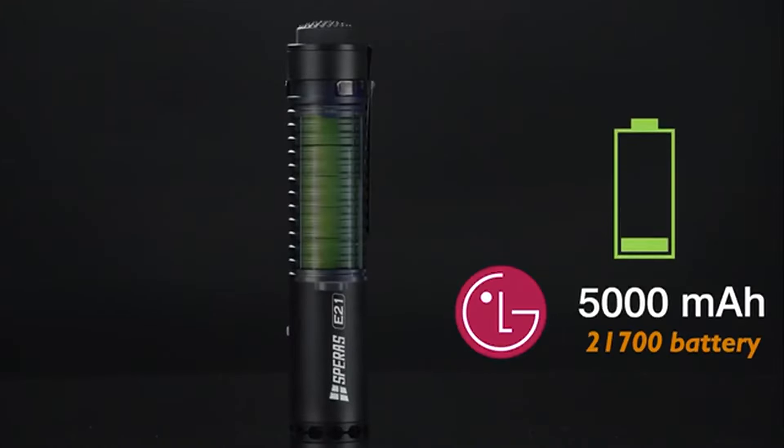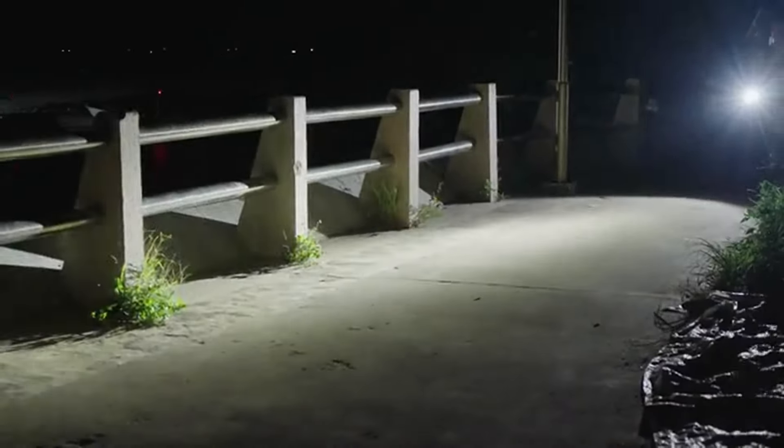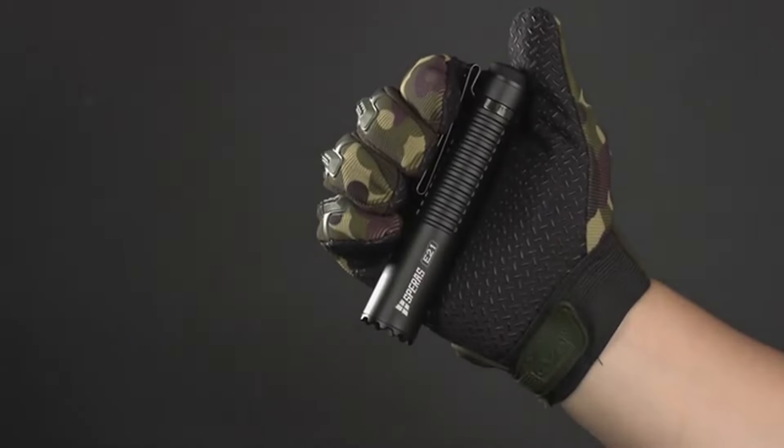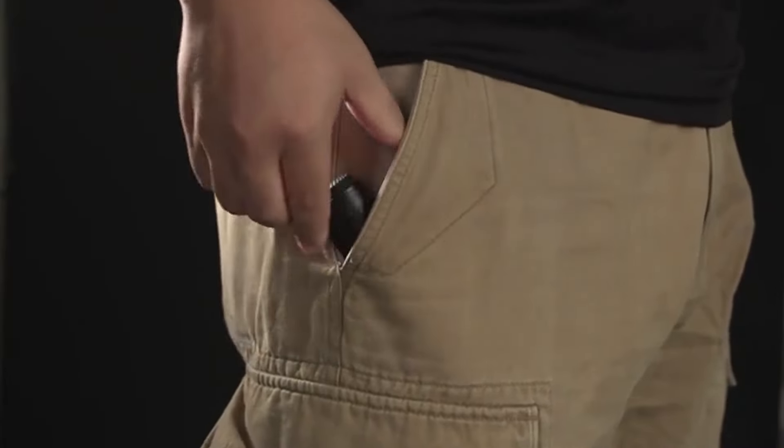With an LG 5000mAh battery, you can light it for up to 220 hours. Despite its power, the flashlight maintains a compact design, ensuring it fits well in your pocket.